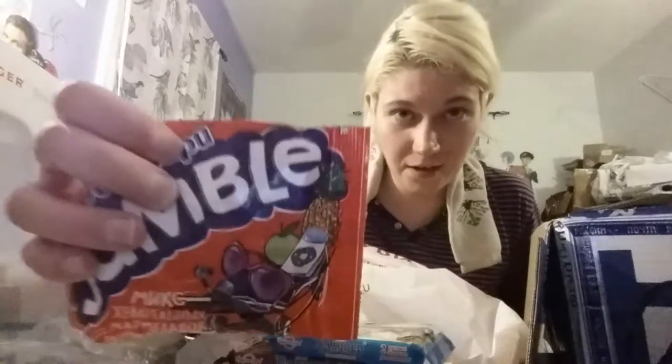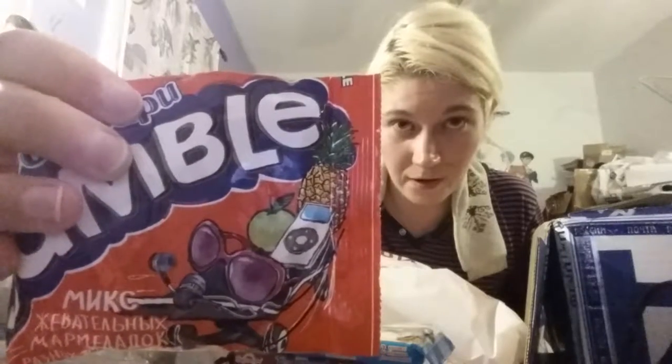These are some really radical jumble fruit snacks — like these are straight out of the 80s. That's amazing. Look at how cool they are — they're wearing sunglasses. I want to be as cool as them one day.